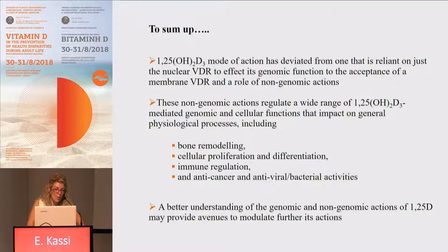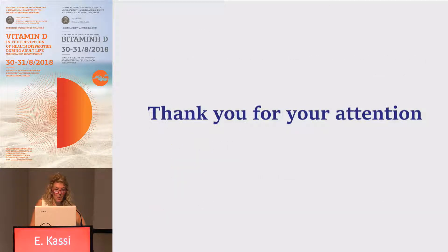The interaction between the membrane VDR and the nuclear VDR can act synergistically in many cases, regulating signaling molecules that ultimately result in genomic effects. To sum up, calcitriol's mode of action has evolved from one reliant solely on the nuclear VDR for genomic function to the recognition of membrane VDR and non-genomic actions. These non-genomic actions regulate a wide range of calcitriol-mediated genomic and cellular functions impacting bone remodeling, cellular proliferation and differentiation, immune regulation, and antiviral and antibacterial activities. A better understanding of these actions may provide avenues to further modulate calcitriol's effects.